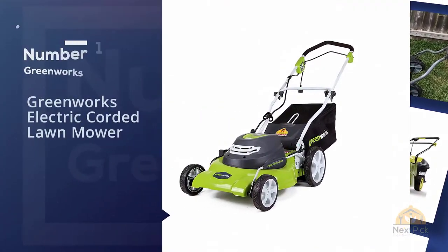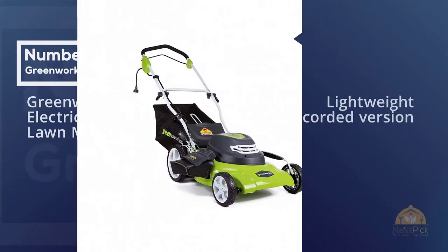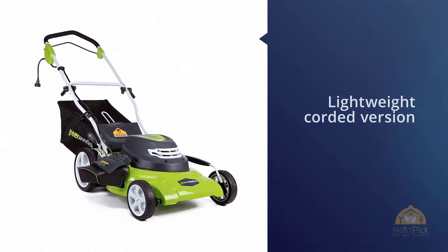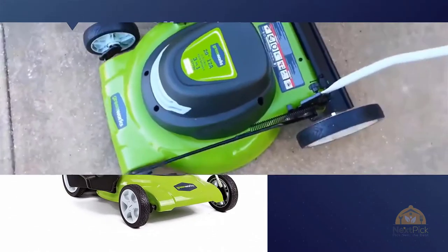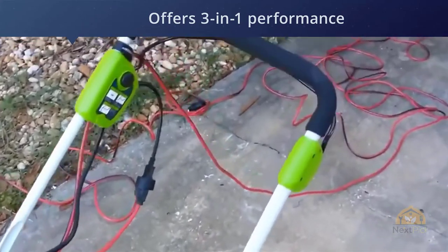Number one, most popular: the Greenworks electric corded lawn mower. The Greenworks 25022 wins our award for the best overall push mower in this review. This lightweight mower is a corded version that offers three-in-one performance. It's best for small to medium size yards and offers exceptional performance.